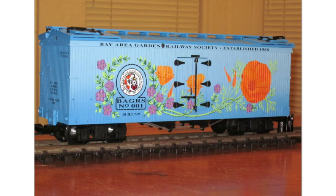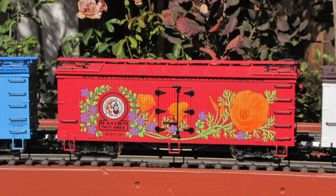Next up we have USA Trains custom runs made for the Bay Area Garden Railway Society. Their first one was this blue one — you can see it says BAGRS number 001, made in 1995. USA Trains also made a red version of that, but it was very limited.